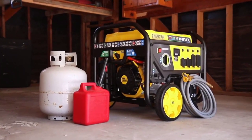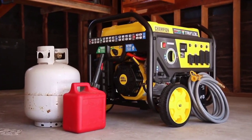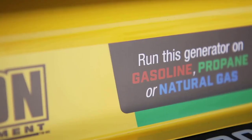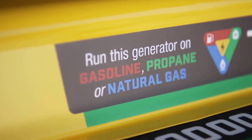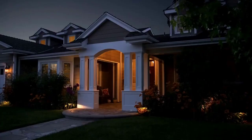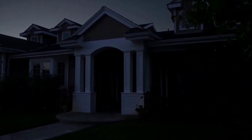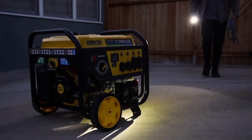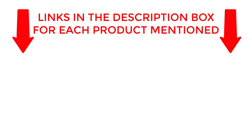Welcome back. Today I'll be sharing my top picks for the best gas generators. I've researched extensively to bring you a list of the top 5 generators, each offering unique features, benefits, and prices. Whether you're a beginner or an experienced user, my recommendations will help you make an informed decision. If you want to know about price and other information, be sure to check my description. So without any further delay, let's jump into the video.